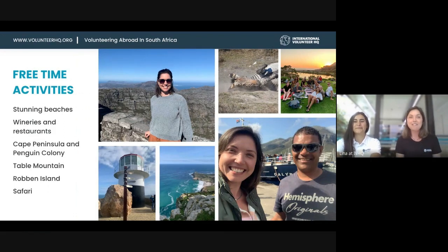There are a lot of free time activities to do. Cape Town is a coastal city with so many bays and peninsulas, so you're going to find many stunning beaches. There are lots of wineries, restaurants, and cafes. I did the Cape Peninsula and the penguin colony tour myself when I was there, which was really nice.